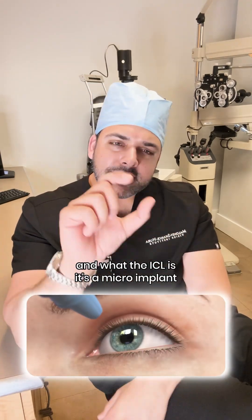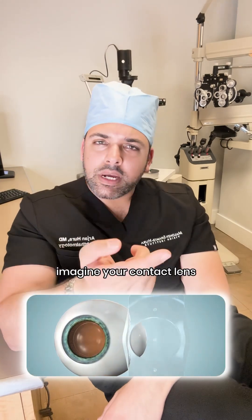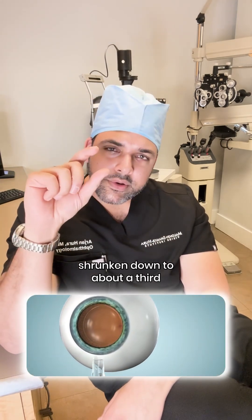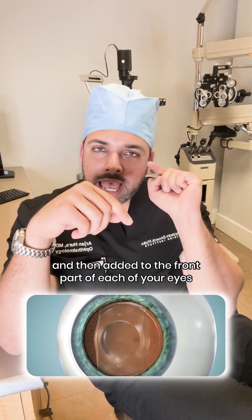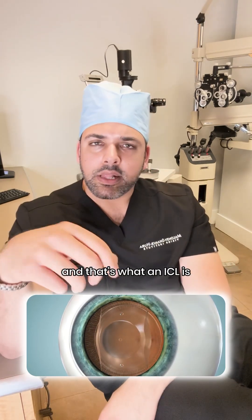What the ICL is, is a micro implant. Imagine your contact lens shrunken down to about a third or a quarter of the size, scrolled up and then added to the front of each of your eyes. That's what an ICL is.